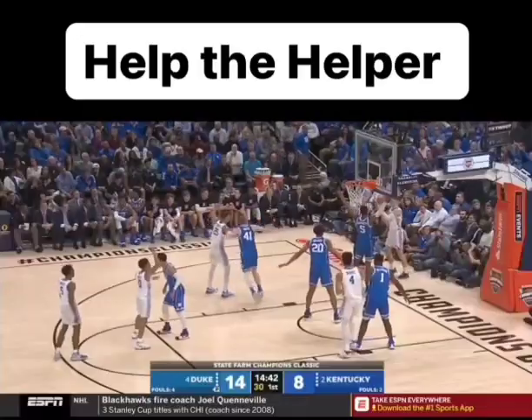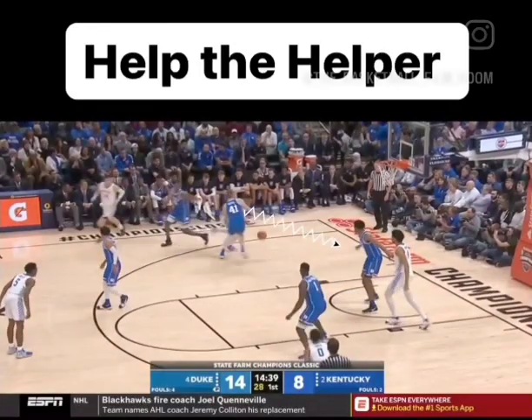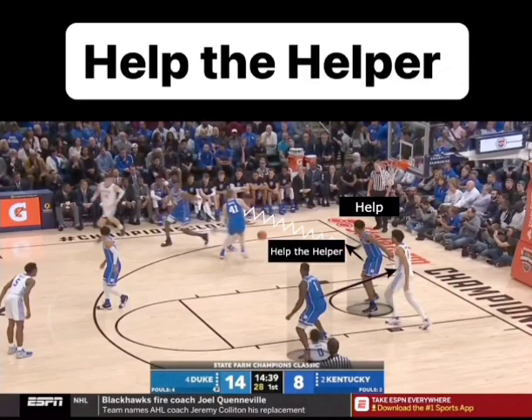Anytime somebody drives the basketball and gets an advantage, it's going to force defensive help. The help man has to step over to take away a layup, but that's going to leave his man open in the process. That's why we have to learn to help the helper.